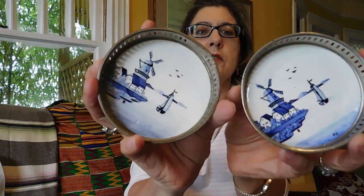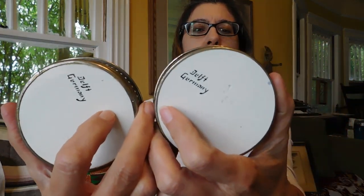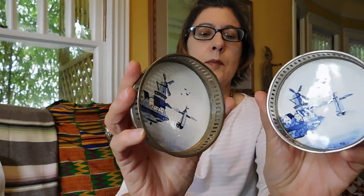I got these coasters — I'm kind of regretting them. They were only $2 each and they're marked 'Delft, Germany.' I was wondering if that might be something made during the war because Delft is not normally made in Germany. Anyway, they are hand painted, probably earthenware — the glaze is definitely not silver. I looked online and there's like a million of them out there and they don't sell for a whole lot, but hey, whatever.